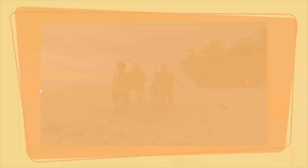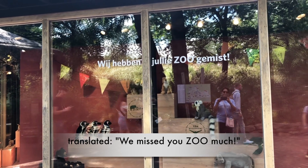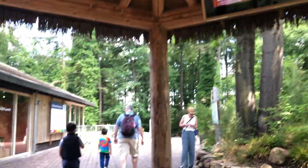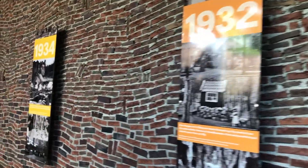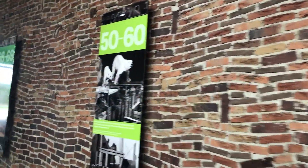Today, because the Dutch zoos reopen again, we are back here at Burger Zoo — the Royal Burger Zoo, one of the largest zoos here in the Netherlands. It's located in Arnhem on the east side of the country, about an hour's drive from Amsterdam.